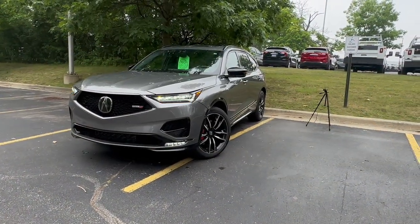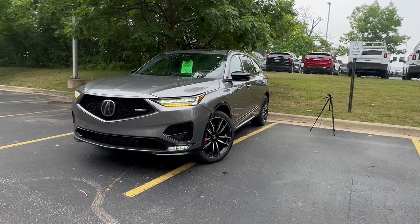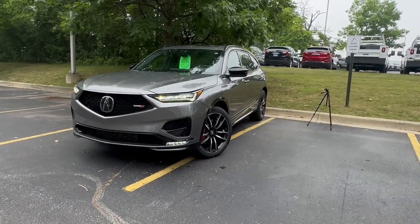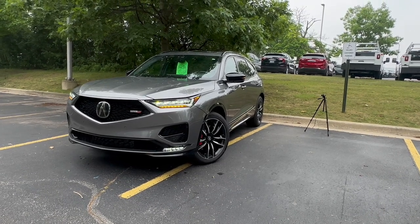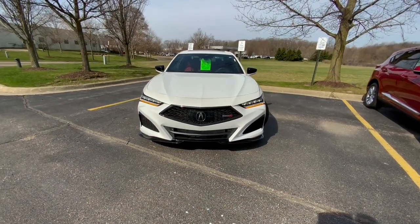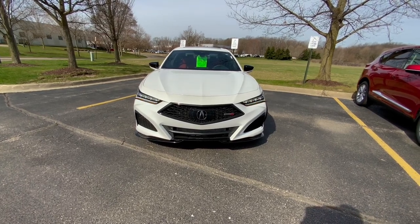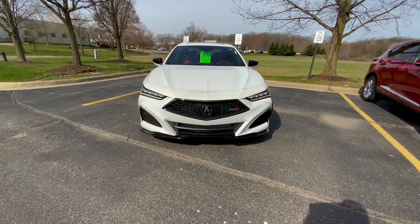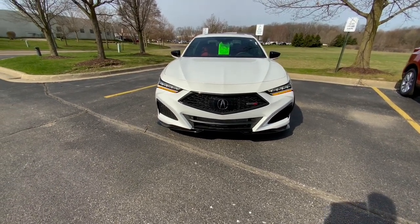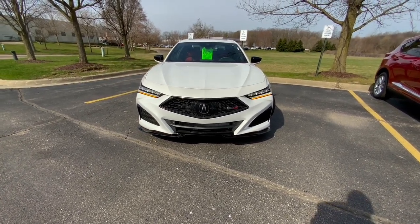Let's get things started with the pricing and trim level. Both of these are in the highest end trim level you can buy for a Type S. The MDX Type S comes in with the Type S Advance, and that is the most expensive Acura at $74,800. The TLX is not as fancy, but we do still have the top end Type S with performance wheels and tires, which will help it handle and perform better. This is actually a lot cheaper than the MDX Type S Advance at $55,000.